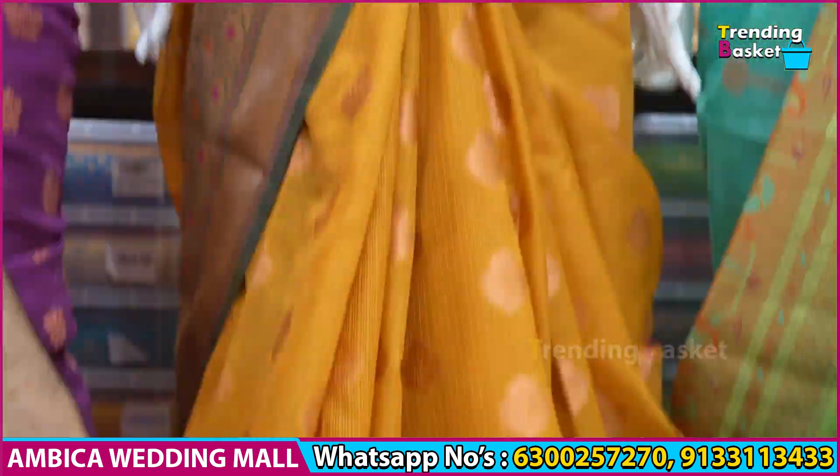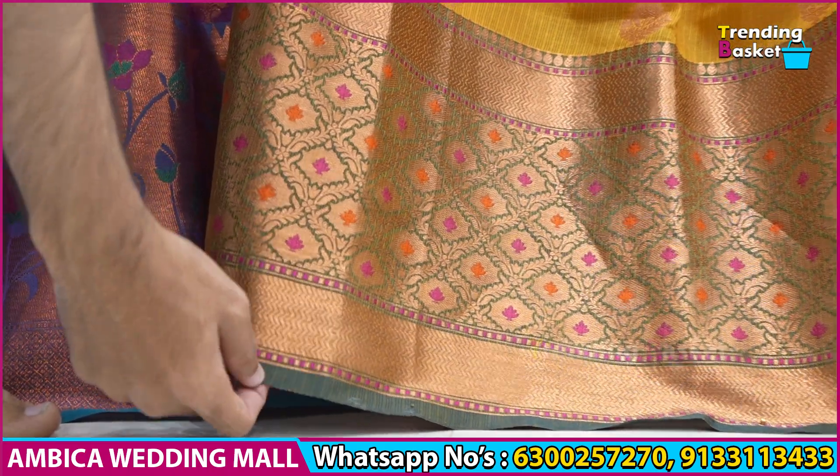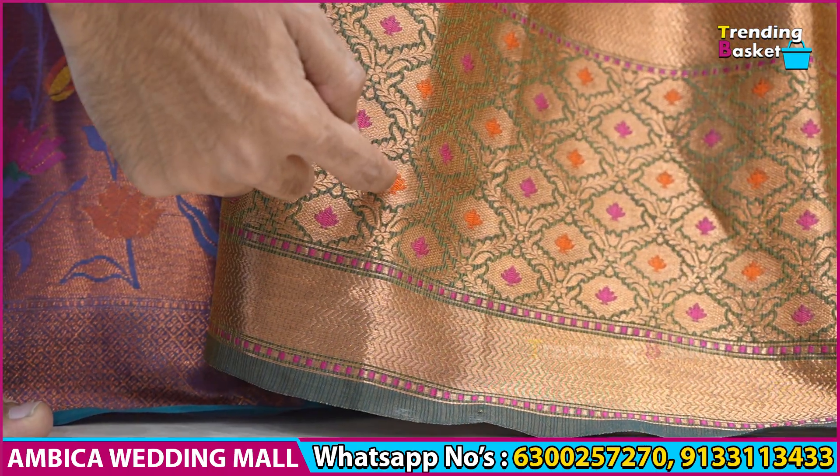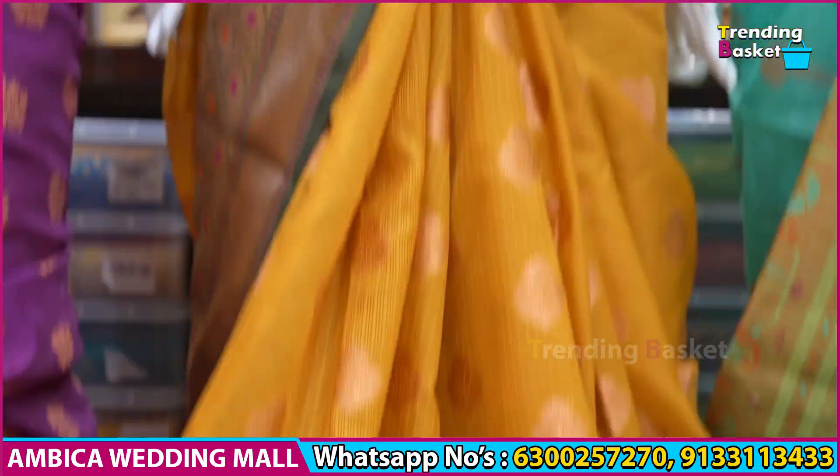Paisade border with a bottle green shade, gold-mehendi color combination with a mustard shade, long traditional crunchy border with flower bootas and different pendant bootas, with copper-series weaving.